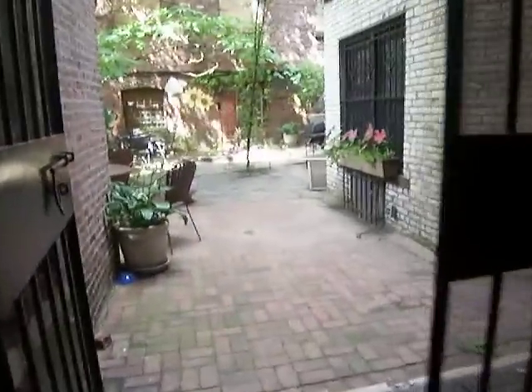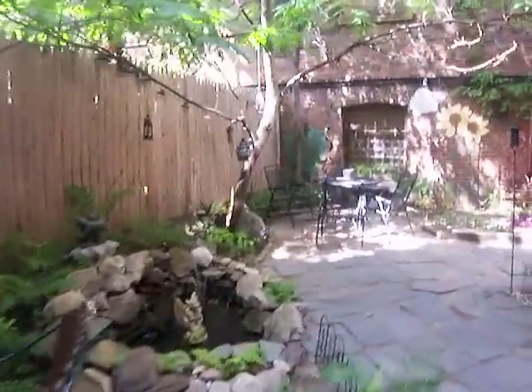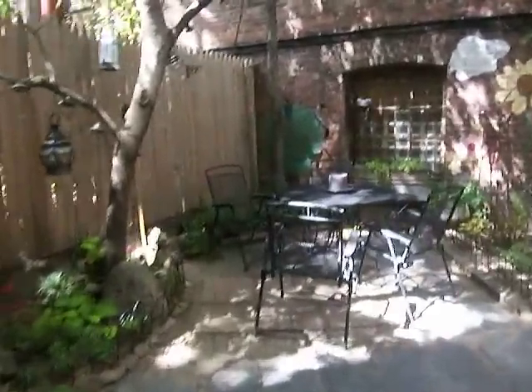There's a beautiful shared garden, shared with just one other apartment. As you can see, it's quite large. This is a one bedroom with a rec room on 82nd Street between Columbus and Amsterdam.